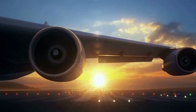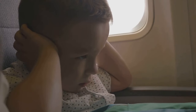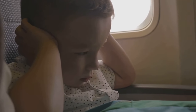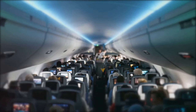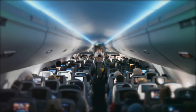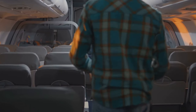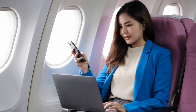Remember, your seat location can also determine how much engine noise you'll have to endure, how often you'll feel the bump during turbulence, and how quickly you can disembark once the plane lands. It's all about finding the seat that suits your priorities — be it peace and quiet, extra space, or a quick exit.